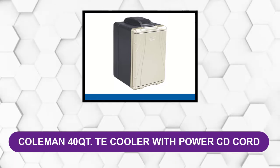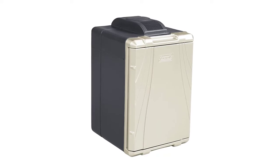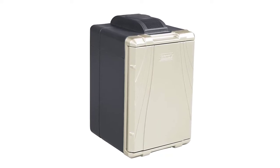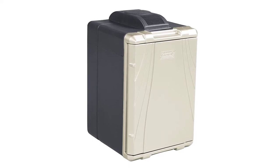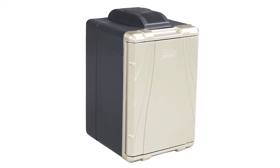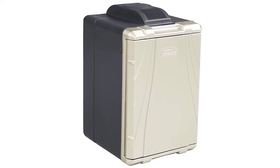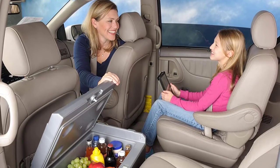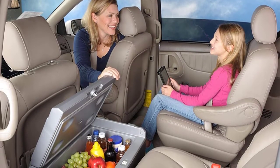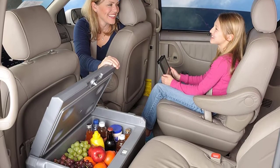At number five: Coleman 40 Qt TE Cooler with power cord. This cooler has the capacity to hold 44 cans of soda as well as snacks and other items. Built similar to a mini fridge, this product works not only on the road or in your car but is also ideal for dorm rooms or your office. It is quite inexpensive considering some of the features that are unique to this product.